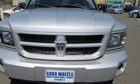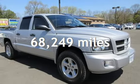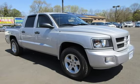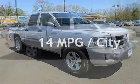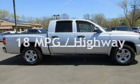This Ram has less than 69,000 miles on the odometer. Estimated fuel economy for this vehicle is 14 miles per gallon in the city and 18 miles per gallon on the highway.